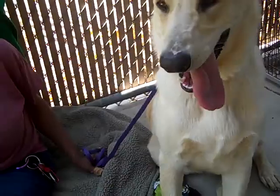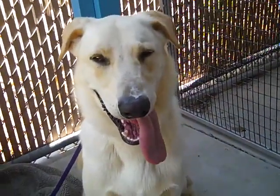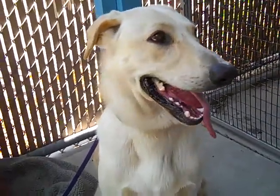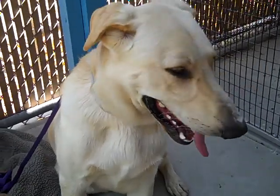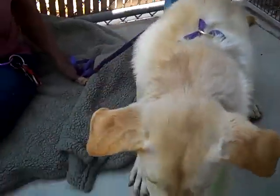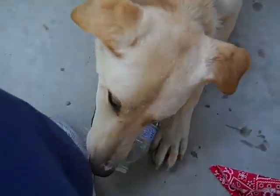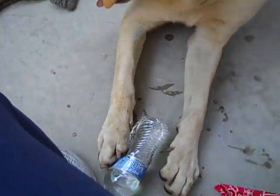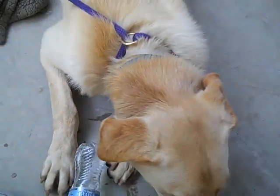He'd be great for hikes, but he needs someone that can be firm with him and give him all the training that he needs because he is big. He needs an owner that's able to handle his large size, but he's absolutely beautiful and he's friendly. He's sweet. And he's taken over my water bottle, as you can see. But he is just a big giant puppy. He's amazing.